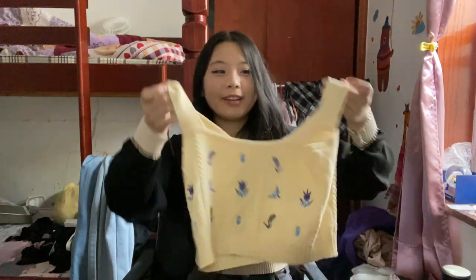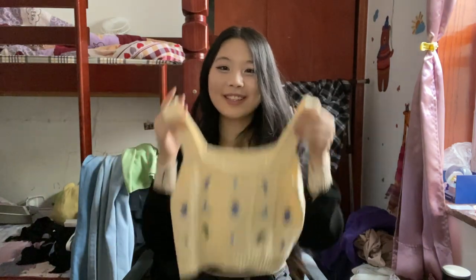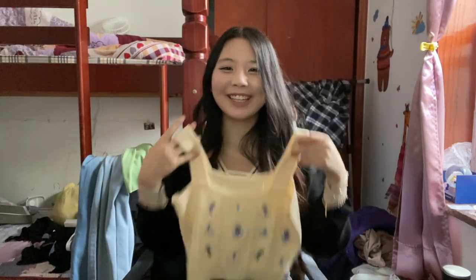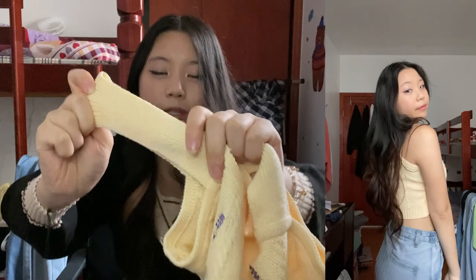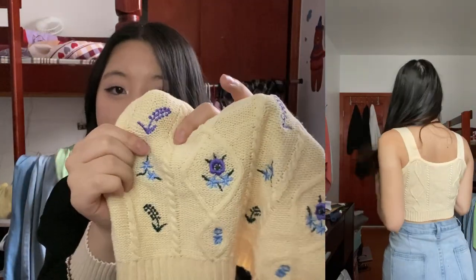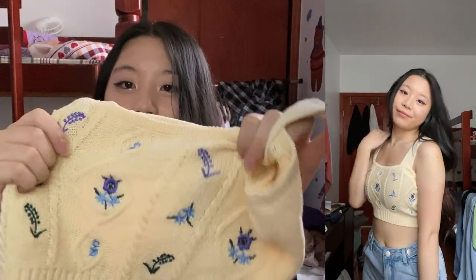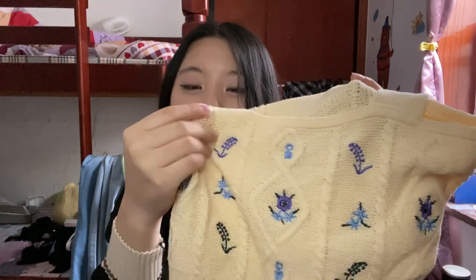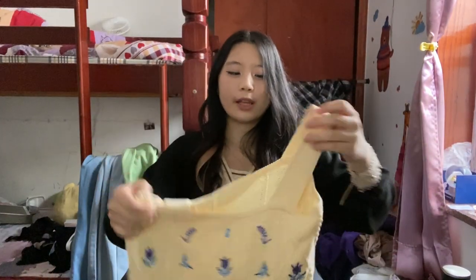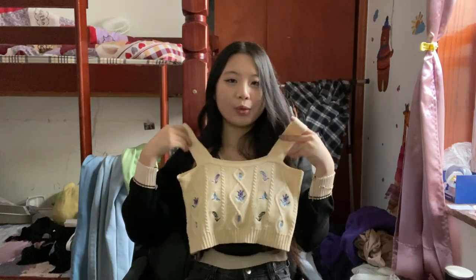Next up we have this super cute almond tank top — is this not the cutest thing you've ever seen? It comes in this really nice color — it looks a little more orange in real life compared to what I'm seeing on camera. It has these purple, blue, and green flowers and designs on the front. It's a knit top so that's why it looks like that. It's very comfortable and also pretty cropped, but not too bad compared to some of the others.